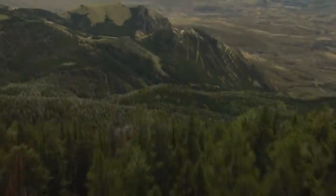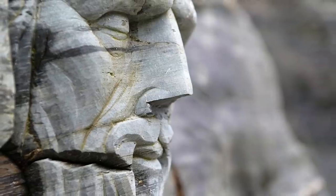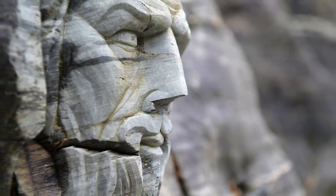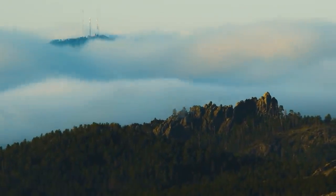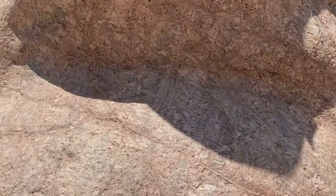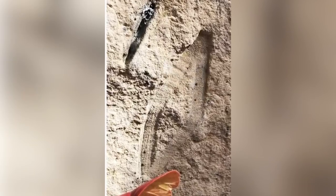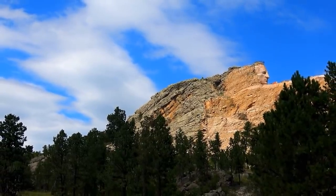You have to travel to a remote part of Wyoming, USA to see our next discovery with your own eyes, but it's worth the trip. It's an ancient example of Native American rock art carved into the side of a boulder close to the Black Hills and the state's border with South Dakota. The carving is of a human face, although there's also a diamond shape close to the bottom of the boulder.